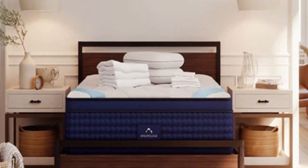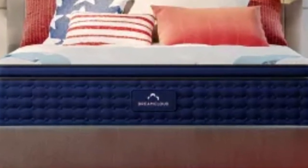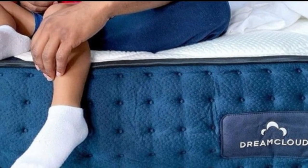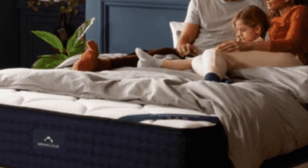Highlights: High-profile hybrid design offers deep foam cushioning reinforced with coil support, excellent breathability and cooling. All orders include a year-long sleep trial.